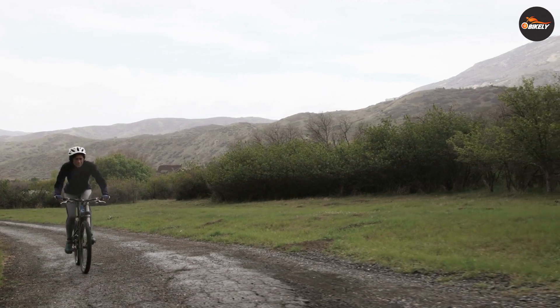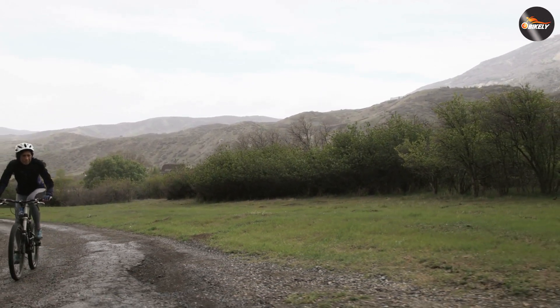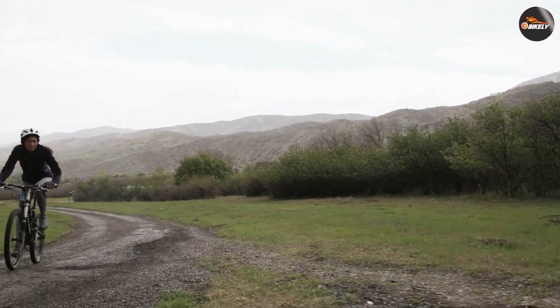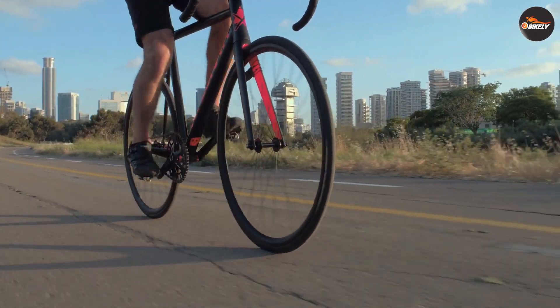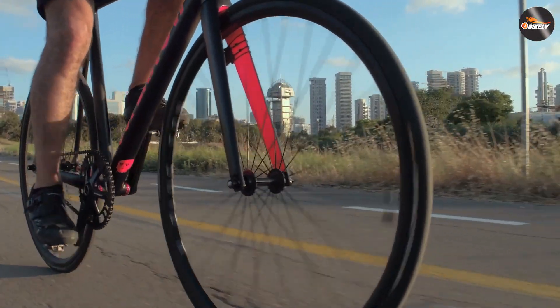A 26 inch bike may also be easier to control for smaller or lighter riders. A 29 inch mountain bike, on the other hand, is typically faster and more stable than a 26 inch bike. The larger wheel size allows it to roll over obstacles more easily, making it a good choice for cross-country and endurance riding. It may also be more comfortable to ride for taller or heavier riders.